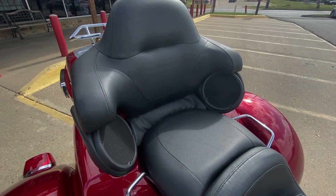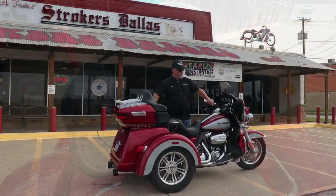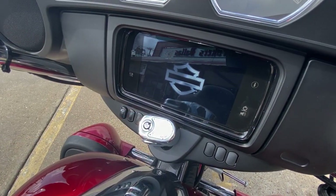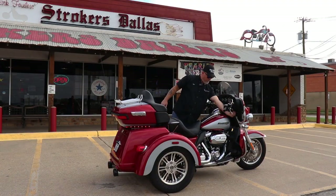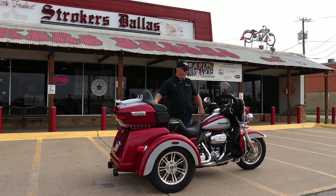The sound system is remarkable on this thing. It's got navigation, Bluetooth technology, USB port, charging station in the fairing, touchscreen, and radio. You can use the navigation here if you choose.